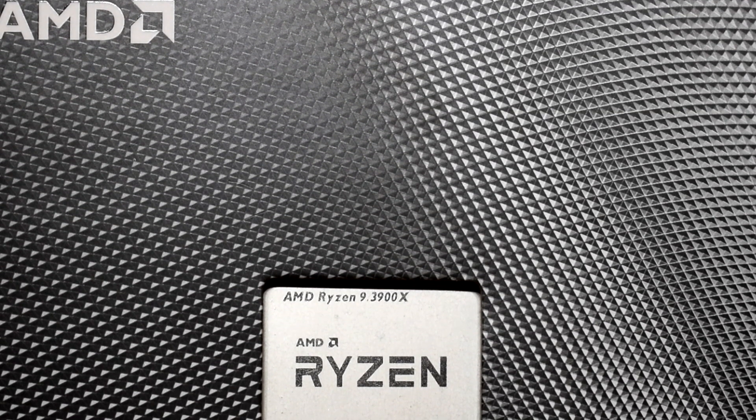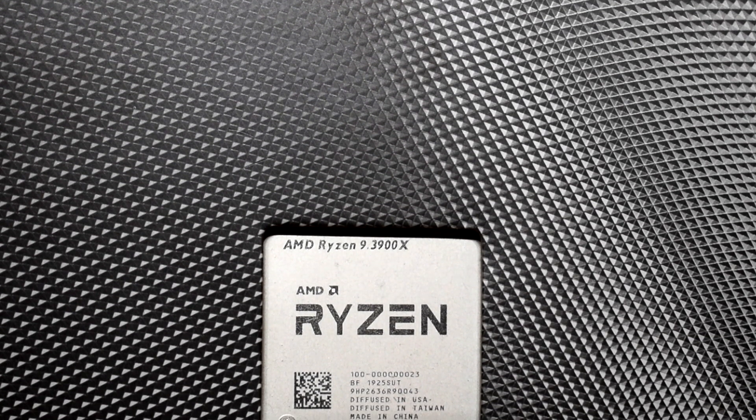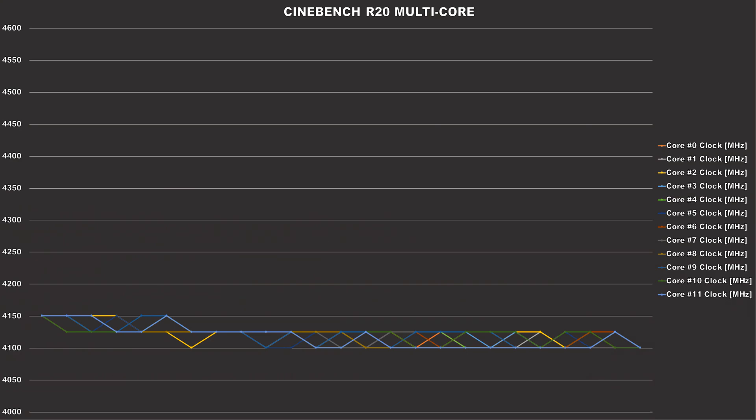Now, in order to capture what was going on with the CPU cores and what they were boosting to, I was using HWInfo to monitor and log the data with a 1000ms polling rate set. So the first chart we'll be taking a look at was the data I captured during a Cinebench R20 multi-core run.